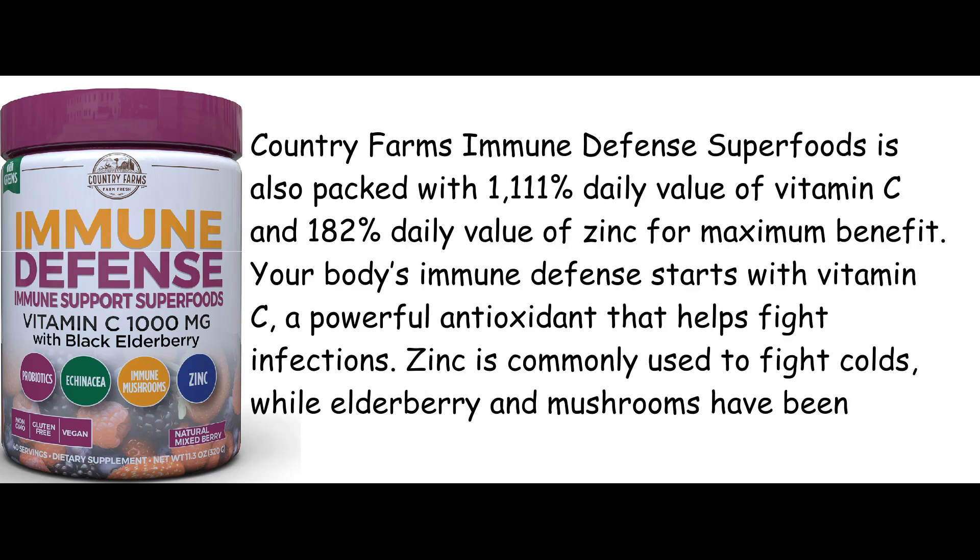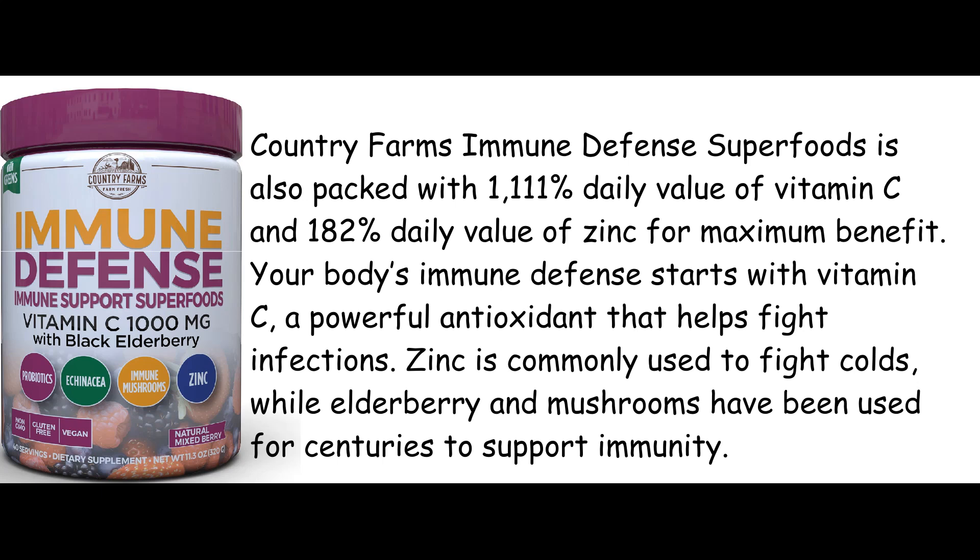Country Farms Immune Defense Superfoods is also packed with 1111% daily value of vitamin C and 182% daily value of zinc for maximum benefit. Your body's immune defense starts with vitamin C, a powerful antioxidant that helps fight infections. Zinc is commonly used to fight colds, while elderberry and mushrooms have been used for centuries to support immunity.